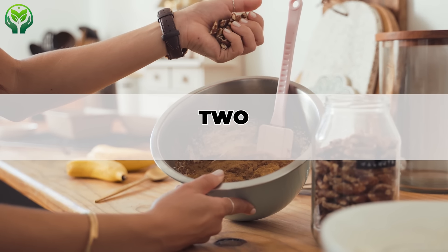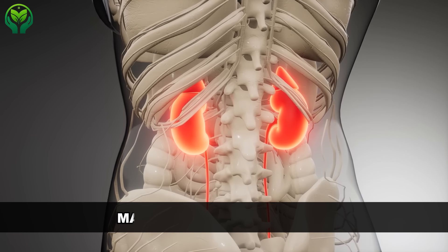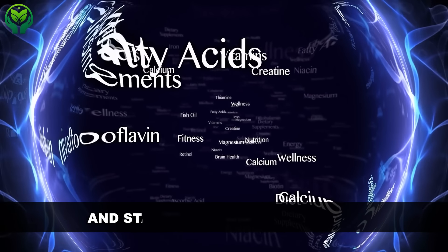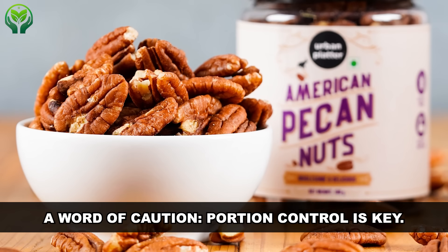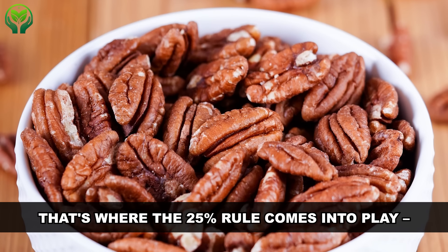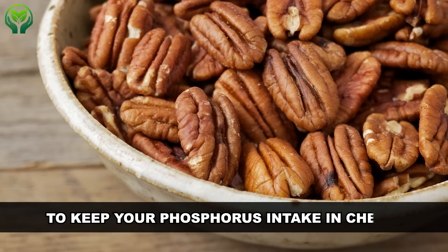Number 2: pecan nuts. Pecans are lower in phosphorus and potassium compared to other nuts like almonds and peanuts — that's good news for people managing kidney disease, as excessive phosphorus and potassium intake can be problematic for kidney health. A word of caution though: portion control is key. While pecans may be lower in these minerals, that's still not a free pass to go overboard. That's where the 25% rule comes into play — if a recipe calls for one cup of pecans, reduce the amount to a quarter cup to keep your phosphorus intake in check.